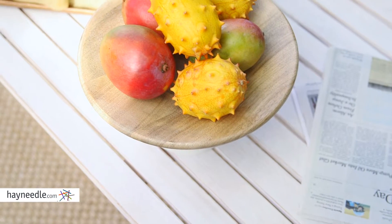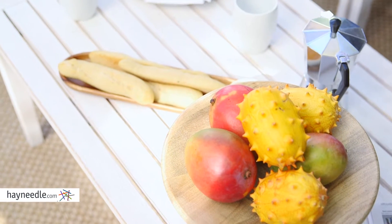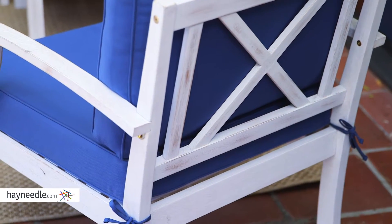The Brighton design focuses on a distressed, natural, and simple contemporary style that maintains classic elements. The slatted and ex-back design emphasize that they are as comfortable as they are aesthetically pleasing.